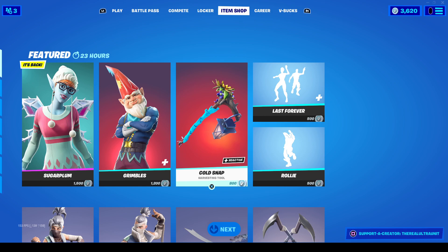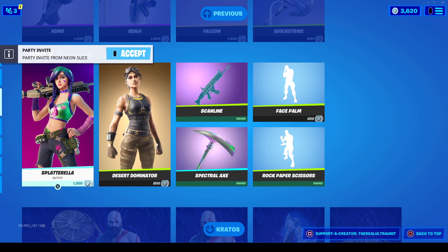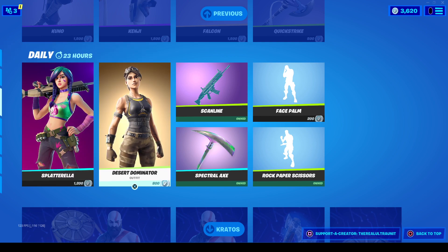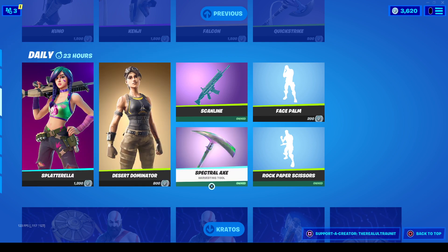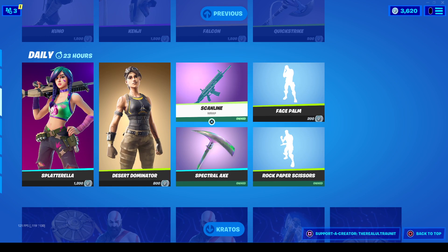Of course, we have some more emotes and some returning skins. Kuno and Kenji in their set has returned as well, as well as Splatterella and Desert Dominator, and the Spectral Axe and the Scanline wrap as well.